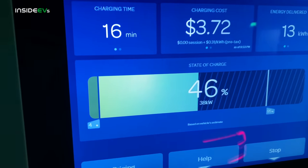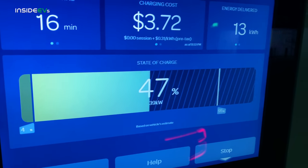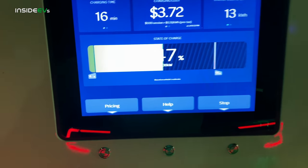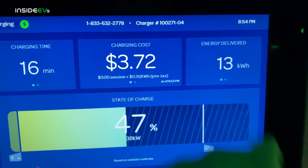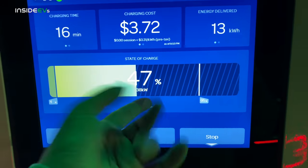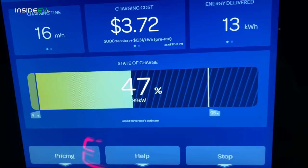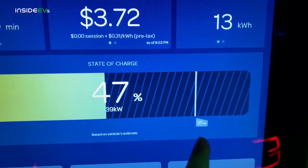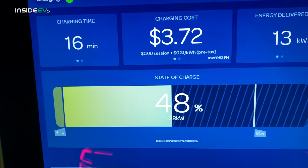Here we are approaching 46%. We're still targeting that 36 to 38 kilowatt, which is interesting because it's not actually increasing much as pack voltage goes up. We've been here 16 minutes to 50% and we've only added 13 kilowatt hours — that is the downside of 50 kilowatt peak. And now 38-39 kilowatt really isn't that fast. Interestingly, this dash normally shows 80% on EA stations but it's showing 95 — I wonder if that has to do with the car's buffer.